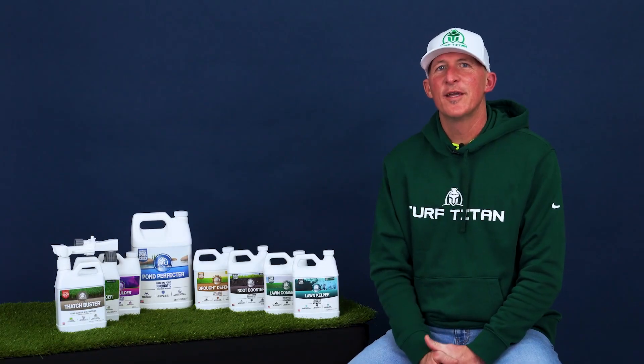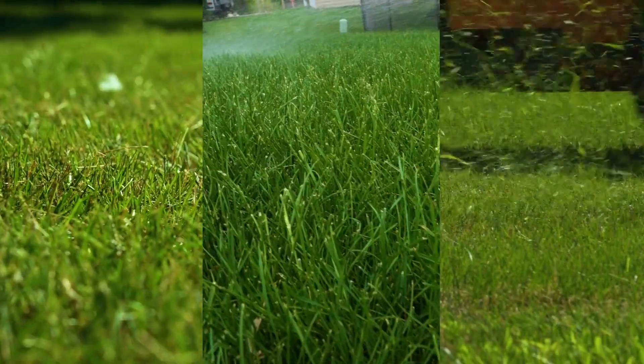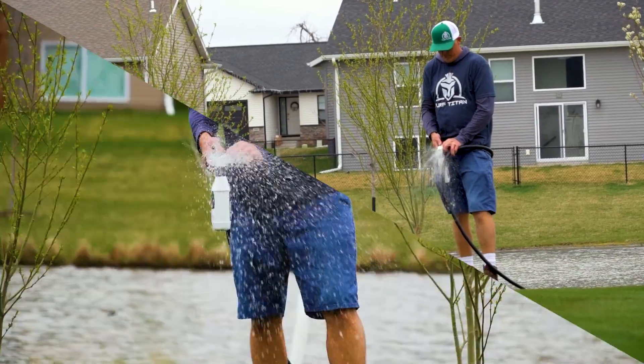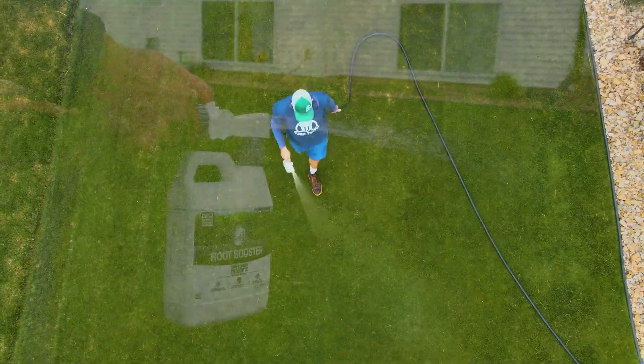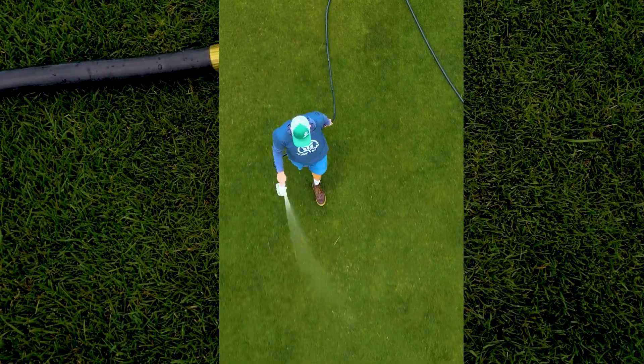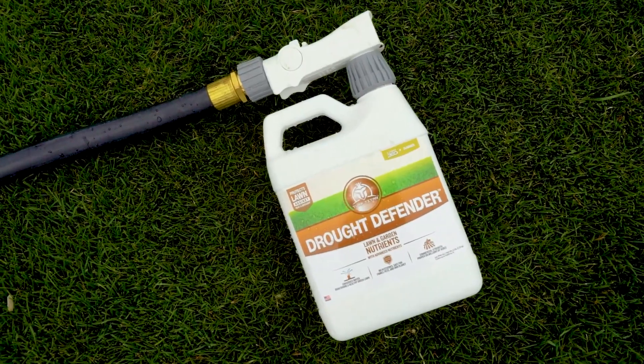My name is Jason Troy. I've been using Turf Titan products since the beginning of last year. I'm almost 100% committed to them. I do mix in a few granular products here and there, but mostly it's 100% Turf Titan.